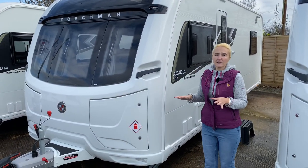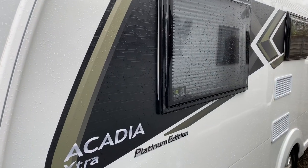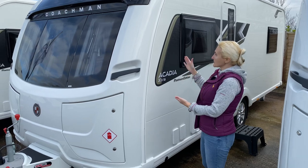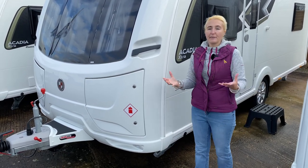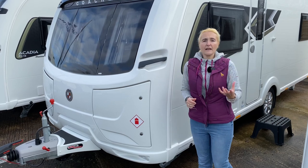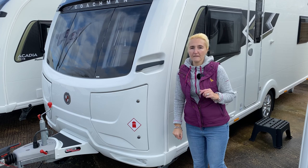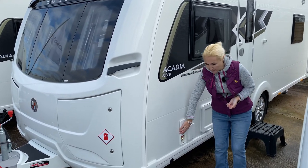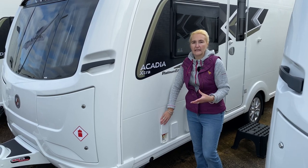On the nearside, the first thing you'll notice are the exterior decals in black and green — different to the standard Coachman Arcadia — and the Platinum Edition badge so people know this is a special edition. Down below we have heavy-duty steadies, also known as big feet — four all around the caravan — which give extra stability on soft or uneven ground. We also get the Whale external gas point, which is brilliant if you have a Cadac or gas barbecue.